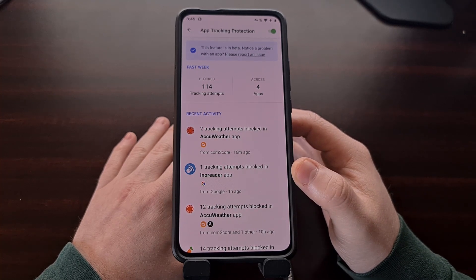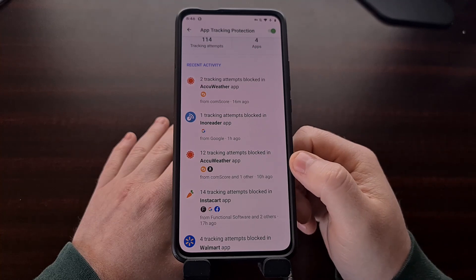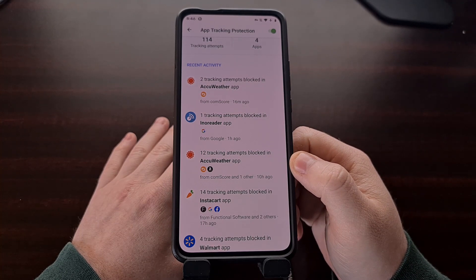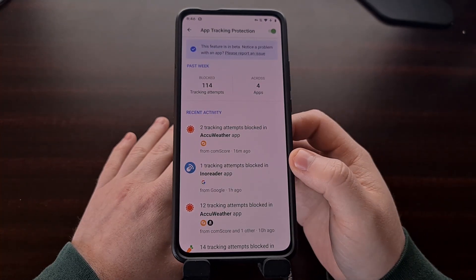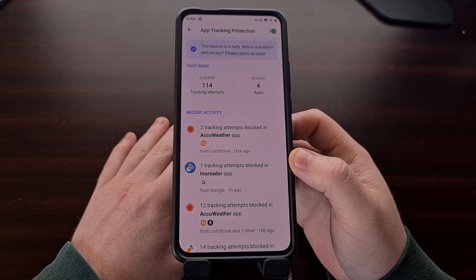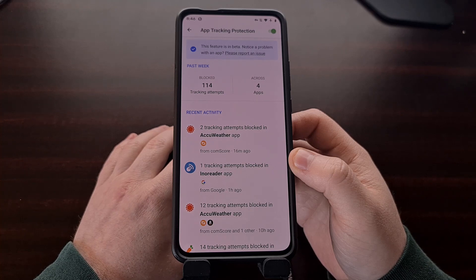After using the feature for a while, you'll begin to see this page fill up with activity. I don't have that much installed on my phone, but you can see that I have four apps which have tried to track me in one way or another over the past week. DuckDuckGo has been able to block 114 of these attempts.